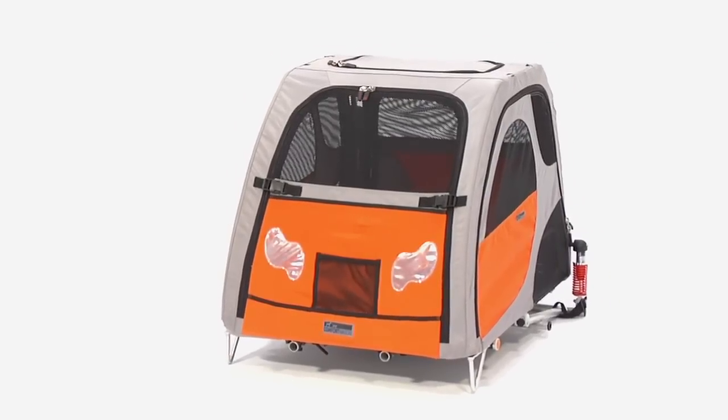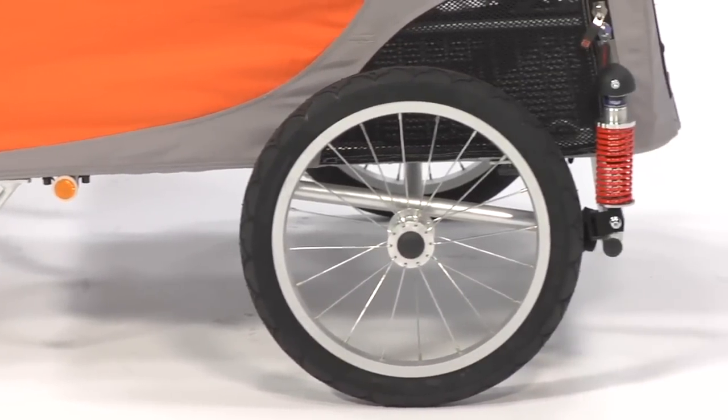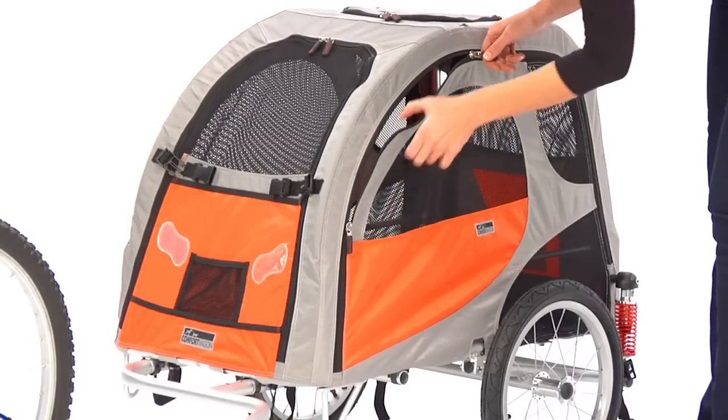It has a multi-functional cabin, and the sturdy aluminum frame provides strength without weight. It includes a smooth suspension system, providing great comfort in ride stability. The four-door zip sides make it easy for you to access,